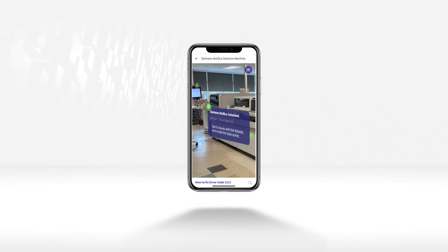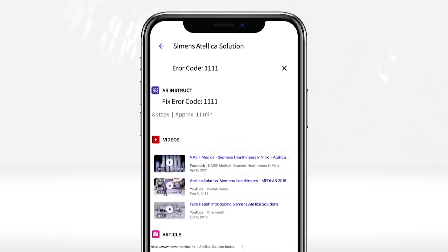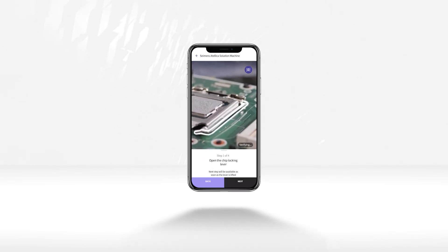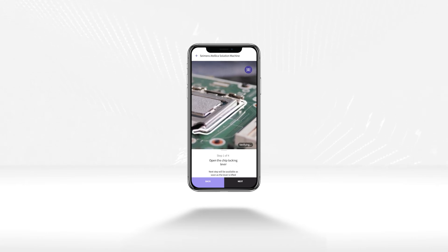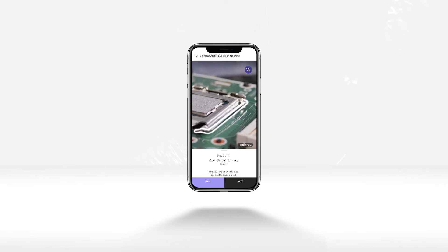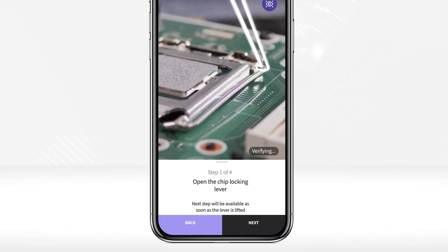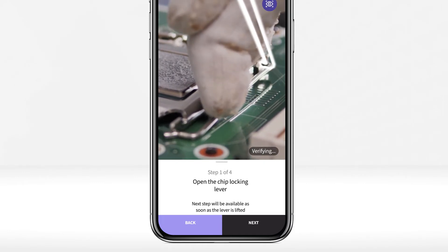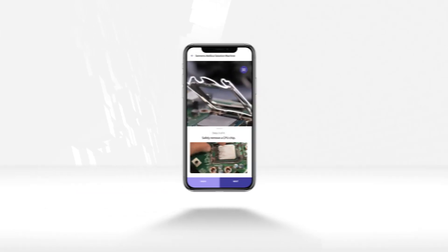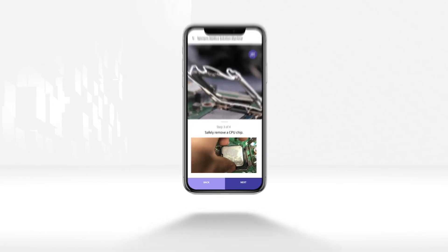Through the search panel, he can get instant access to relevant content including knowledge-based articles, videos, and step-by-step AR instructions so he can self-solve on his own. The issue has to do with a faulty computer chip inside the Atelica components. He follows the step-by-step instructions and using computer vision, CareAR visually and automatically verifies each step has been completed properly, and when needed can also display a video of the chip replacement process side-by-side.